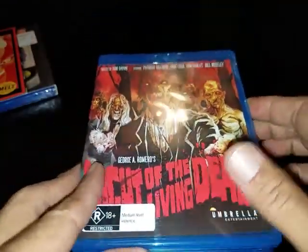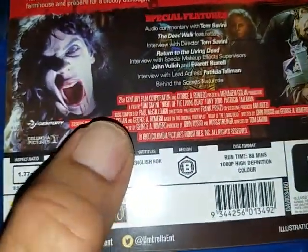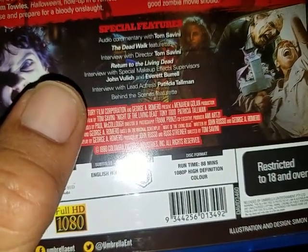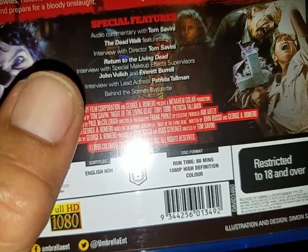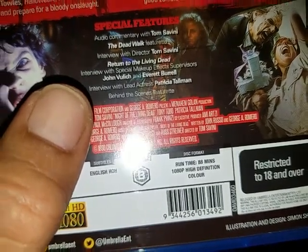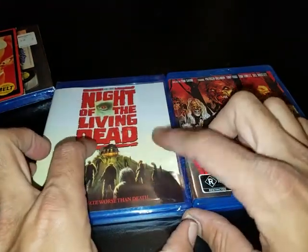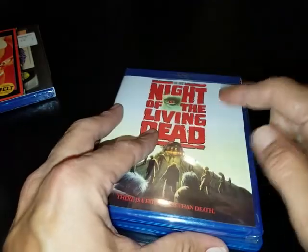I've got the Umbrella edition right here, and I still love this edition. Even though the Sony may have better picture quality, this one still has more bonus features — an interview with lead actress Patricia Tallman, a behind-the-scenes featurette, interview with special makeup effects supervisors John Vulich and Everett Burrell, interview with director Tom Savini, the Dead Wall featurette, and audio commentary with Tom Savini. If you don't like this artwork, you can flip it over and it has alternate artwork.